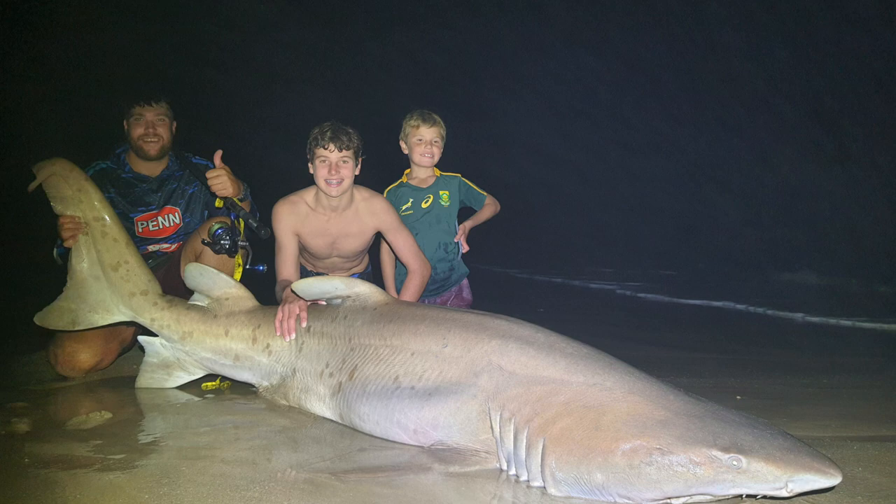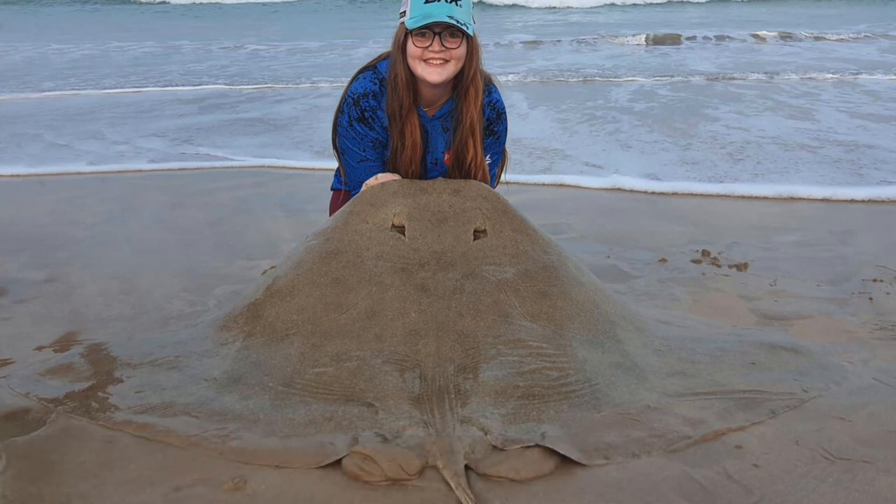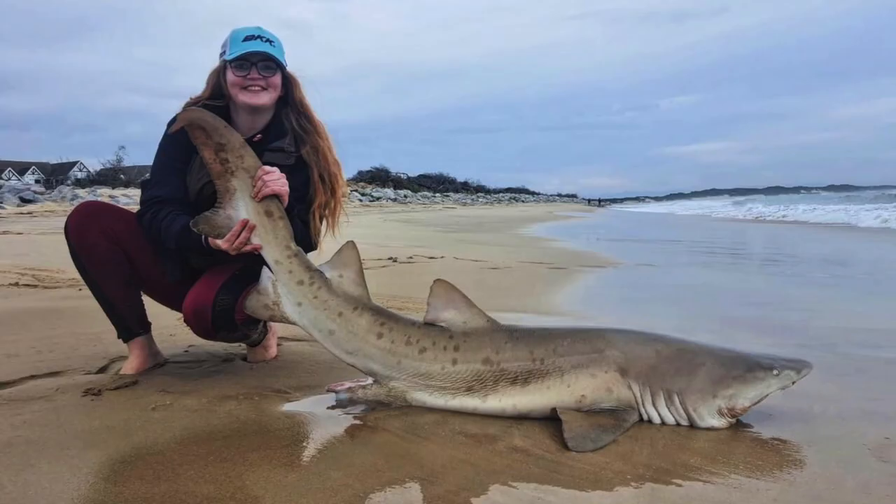Congratulations on this beautiful catch. Carla Foster also got stuck into some beautiful catches at St. Francis. The first one being a diamond ray of 196 cm, which is now her personal best, and then also a smaller raggietooth shark. These fish were caught on her Salar 20,000 and her Horizon OXH, at St. Francis in the Eastern Cape.